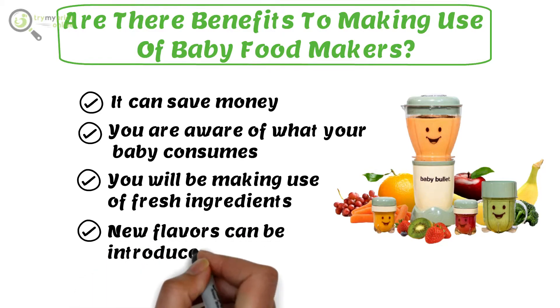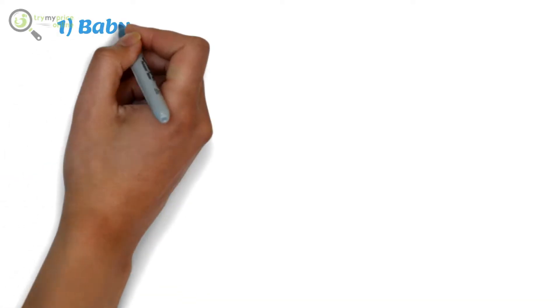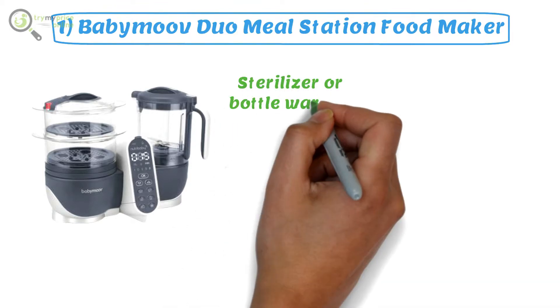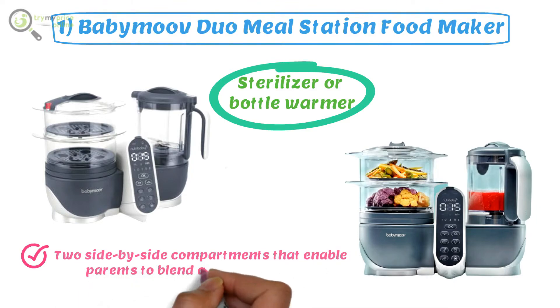Number one: Baby Bravo Duo Meal Station Food Maker. It can be used as a sterilizer or bottle warmer. It comes with two side-by-side compartments that enable parents to blend and steam at once, which will save time in the process.